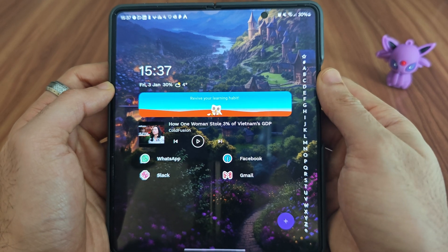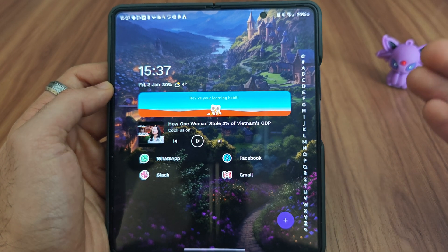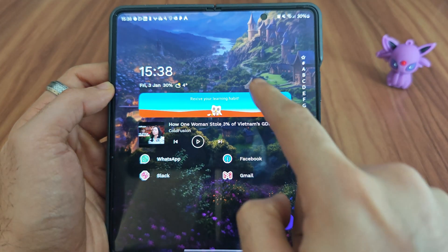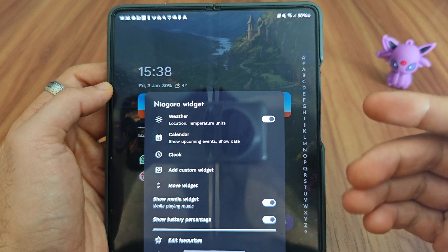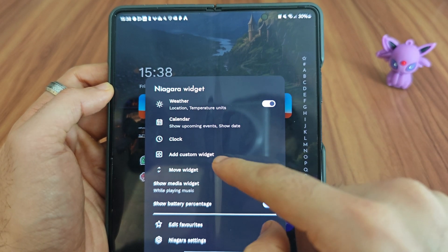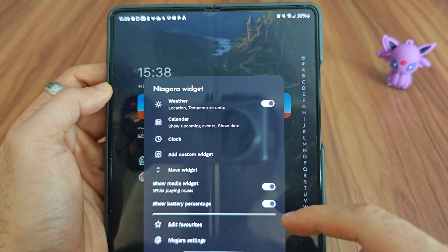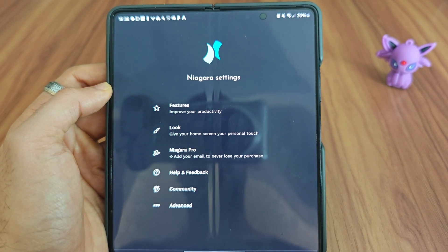The launcher still allows a lot of different customization. If you want to change the color, the icons, the widgets that show up, or what shows on the favorites screen — all that can be changed easily. Just hold on the top and you'll get the different settings. You can enable weather, calendar, and quick settings. At the bottom you have the option to add custom widgets of any type you want, and below that we have the Niagara settings.